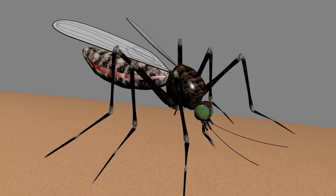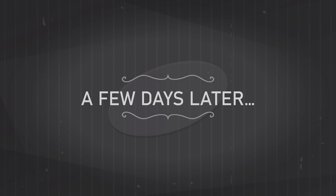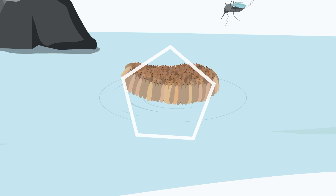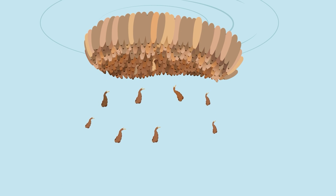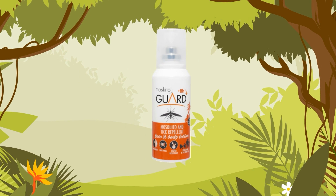The saliva causes itchy bumps, and some people react worse than others. Once fed, she lays her eggs — these hatch, multiplying the mosquito problem. That's where Mosquito Guard comes in.